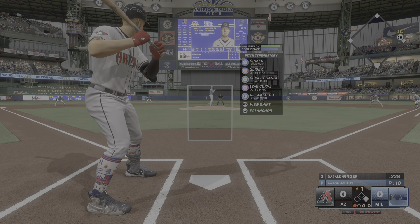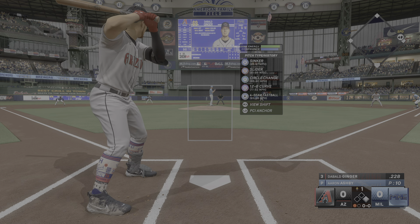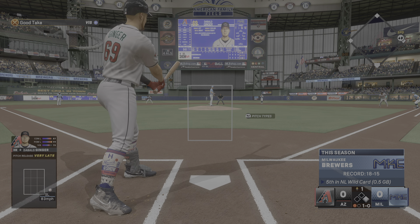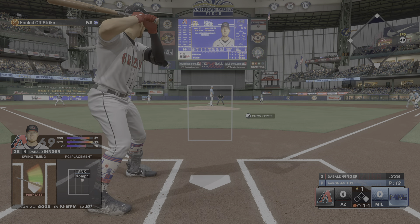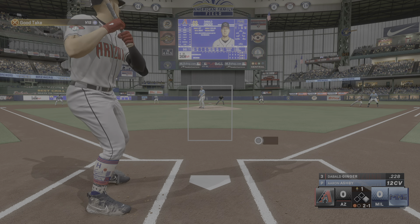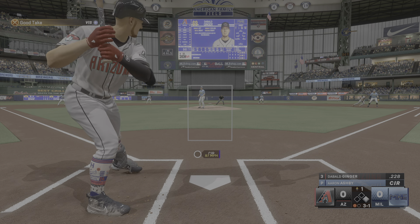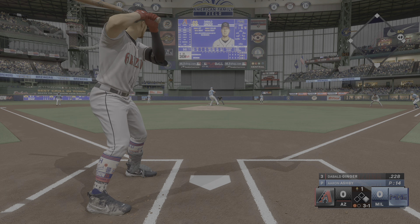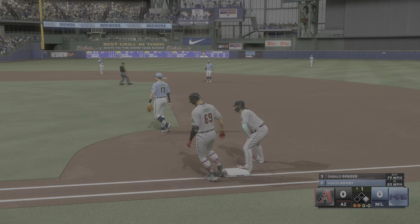Top of the first, runner on first, one away. I'm batting third in the order today. Aaron Ashby is on the mound for the Brewers — hitting 97 on the sinker, 90 on the circle change, and 98 on the four-seamer. First pitch outside with the slider, 1-0. Late swing on a sinker fouled away, 1-1. Outside 12-6 curve not getting the call, 2-1. Another one below the knees — circle change, 3-1. He's going to give me first base for free — but nope, slider in the zone, swung on and popped up for the second baseman. Out number two in the top of the first. My woes at the plate continue.